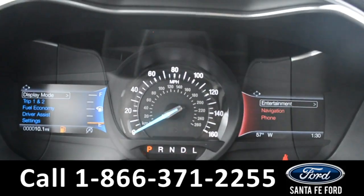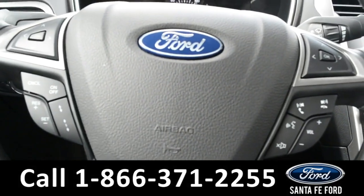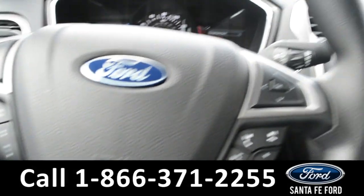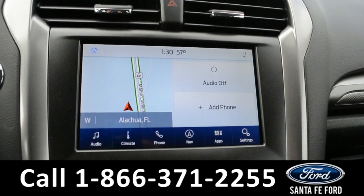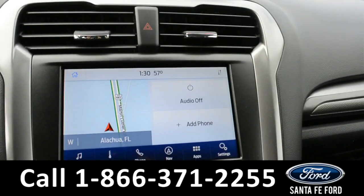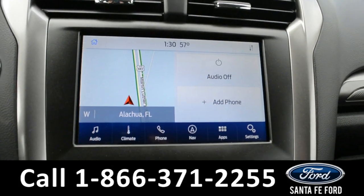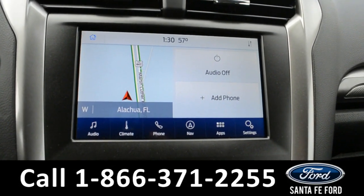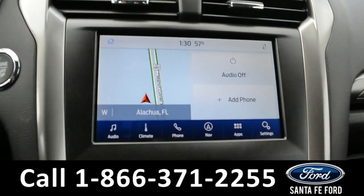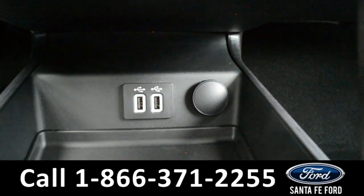Here is the view of the dash. The steering wheel has Bluetooth, cruise, and media controls on it. The media center features an LCD touch screen that displays the backup camera. It has AM-FM radio, Sirius XM satellite radio, and navigation. Also, two USB ports for more media options.